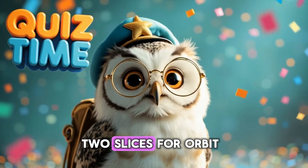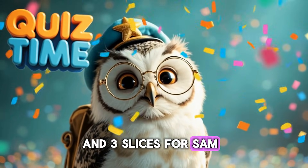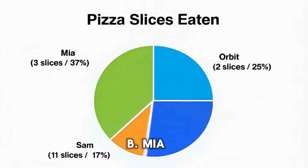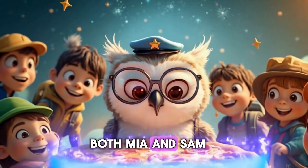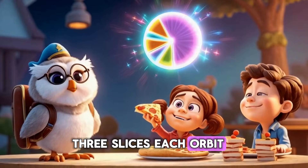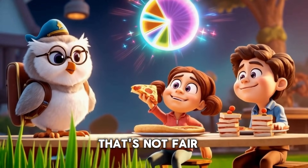A pie chart shows two slices for Orbit, three slices for Mia, and three slices for Sam. Who ate the most? A. Orbit. B. Mia. C. Sam. Both Mia and Sam ate the most — three slices each. Orbit only got two. Hey, wait a minute. That's not fair!